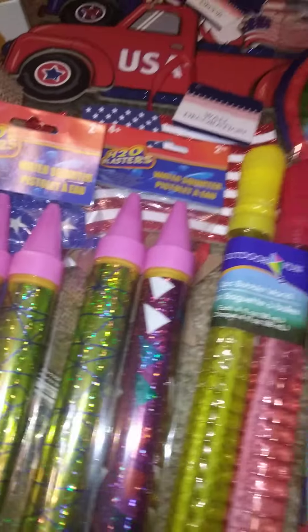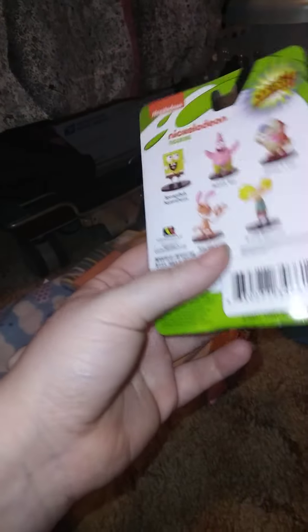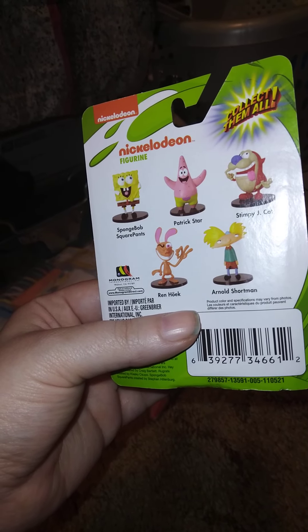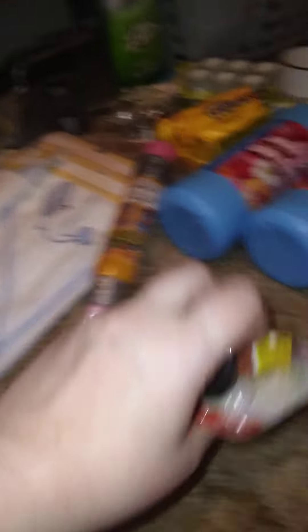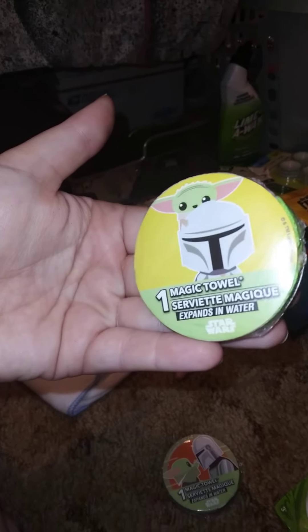The last few things — one is for a gift. I got this SpongeBob SquarePants figure for a sibling's Christmas present. They also had Patrick, Arnold, Stimpy and Ren, but that's the only one we got. And then we got these magic towels — you add water and they expand. I was looking for a Toy Story one but couldn't find it.